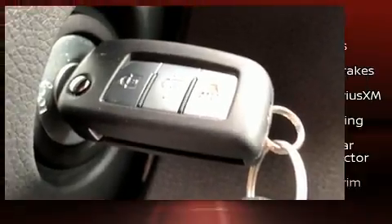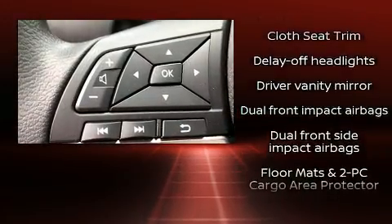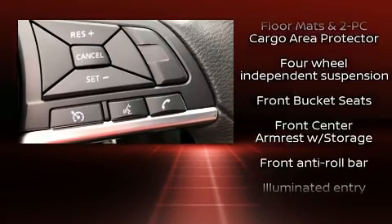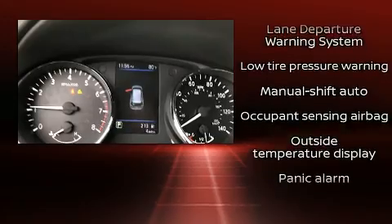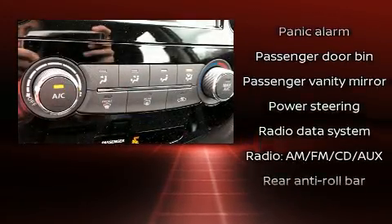Nissan also prioritized safety and security by including dual front impact airbags with occupant sensing airbag, front and side impact airbags, traction control, brake assist, anti-whiplash front head restraints, ignition disabling, and four-wheel disc brakes with ABS.